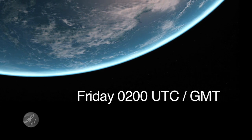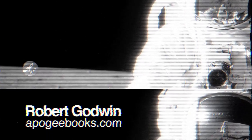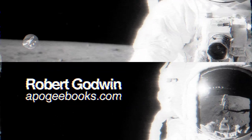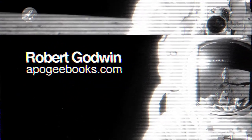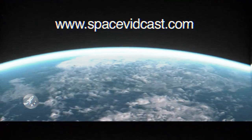For more information and to continue the conversation, join us live this Friday at 2 a.m. Coordinated Universal Time. This week's guest is Robert Godwin from Apogee Books, author of The NASA Mission Reports, and will be honoring the 40th anniversary of the Apollo 12 moon landing. For more information, visit our website at spacevidcast.com.